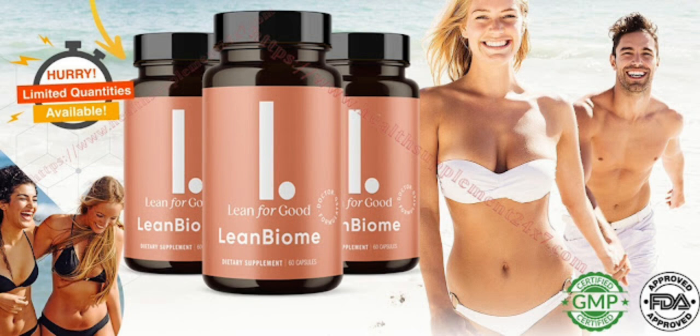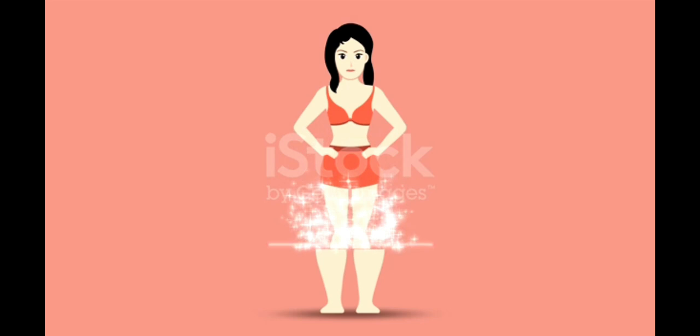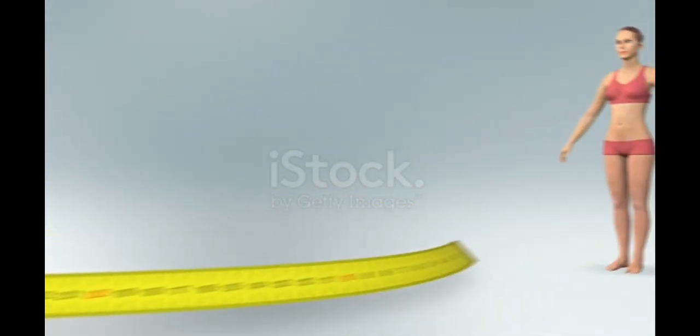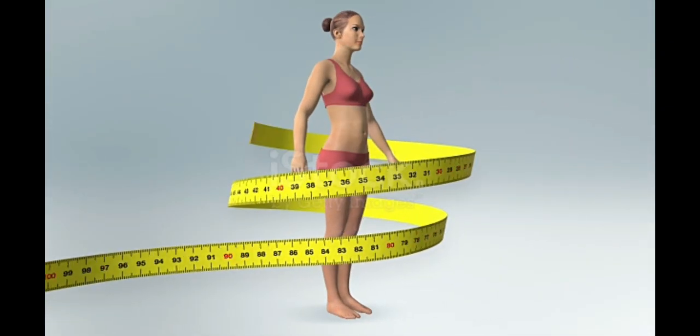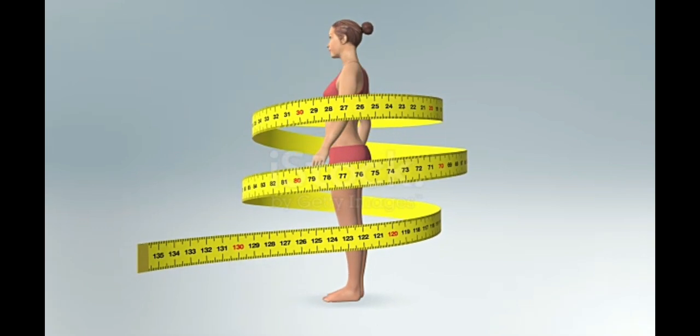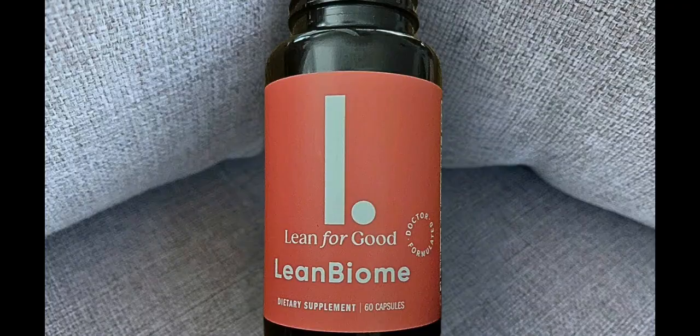So what is LeanBiome and does it actually work? The answer is yes. LeanBiome works, and after many laboratory tests, researchers identified a natural formula with concentrated ingredients that supports a healthy gut microbiome, boosts metabolism, reduces inflammation, promotes digestive health, reduces body weight, reduces BMI, reduces waist circumference, increases lean body mass, reduces hunger and appetite, and is safe and natural.